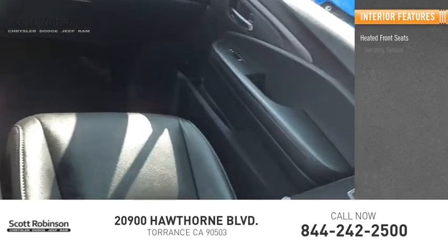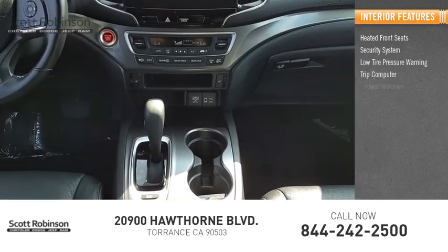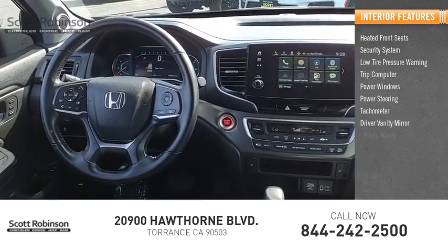Inside, you'll find heated front seats, security system, low tire pressure warning, trip computer, power windows, power steering, tachometer, driver vanity mirror, and panic alarm.